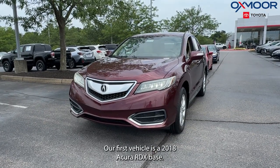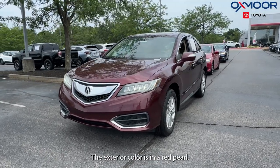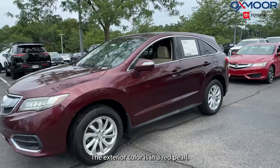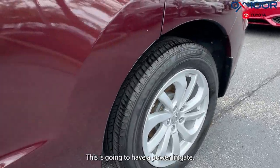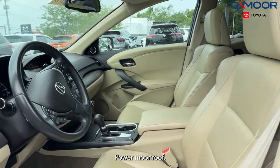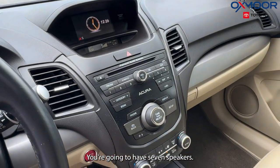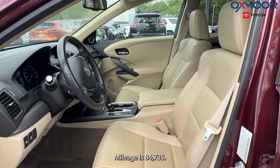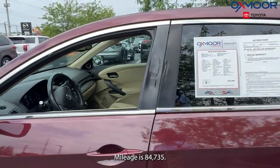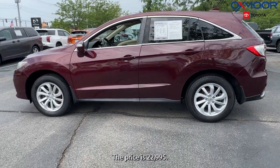Our first vehicle is a 2018 Acura RDX Base. The exterior color is in a red pearl. There's 18-inch alloy wheels. This is going to have a power liftgate, power moonroof, and seven speakers. The interior is in a parchment leather. Mileage is 84,735 and the price is $22,995.